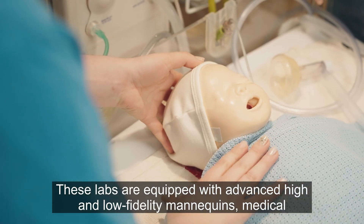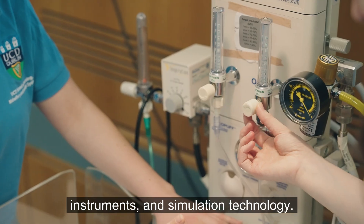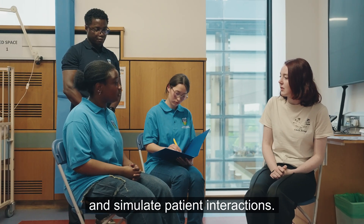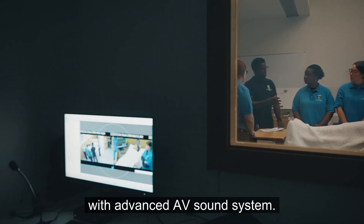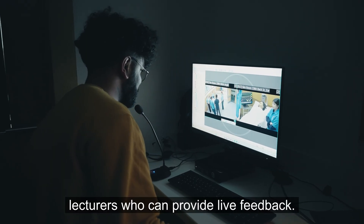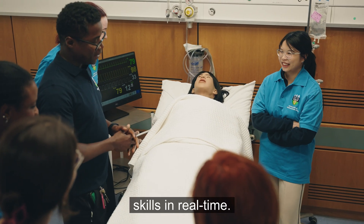These labs are equipped with advanced high and low fidelity mannequins, medical instruments and simulation technology. This allows students to practice procedures, conduct physical exams and simulate patient interactions. The latest addition to the school is a state-of-the-art simulation suite with an advanced AV sound system. Here students can take part in realistic patient scenarios with lecturers who can provide live feedback, helping them practice vital communication and teamwork skills in real time.